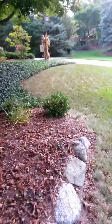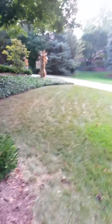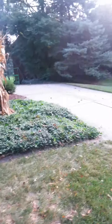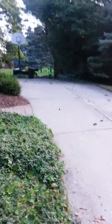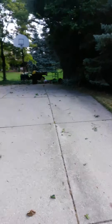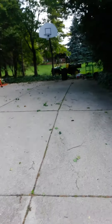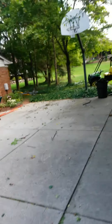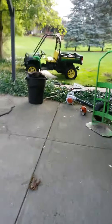Mike's Tree and Stump Services — we're in Northville again today removing a couple of trees. This is a pretty hard job because of the setup. I have to use this UTV to get the aerial lift in the backyard.